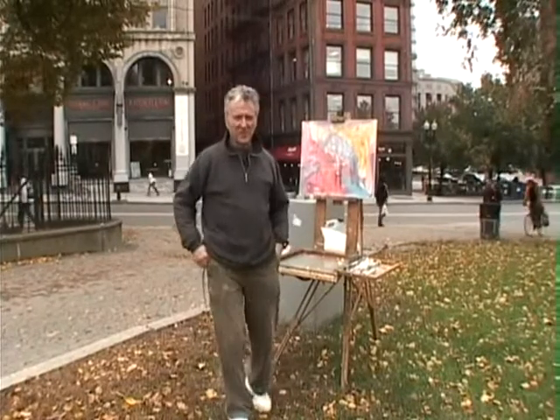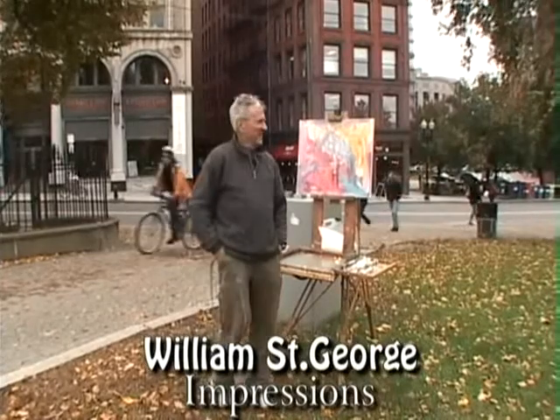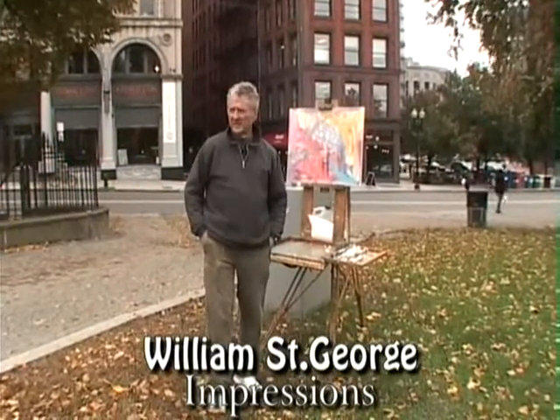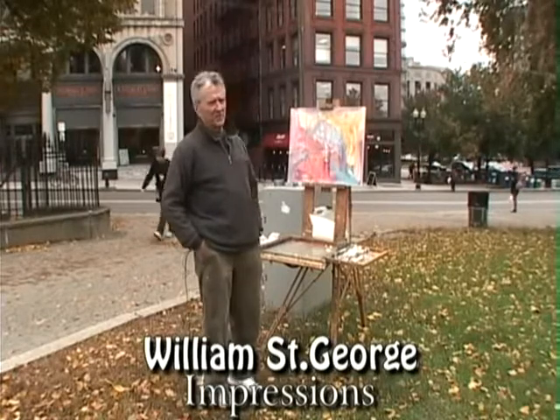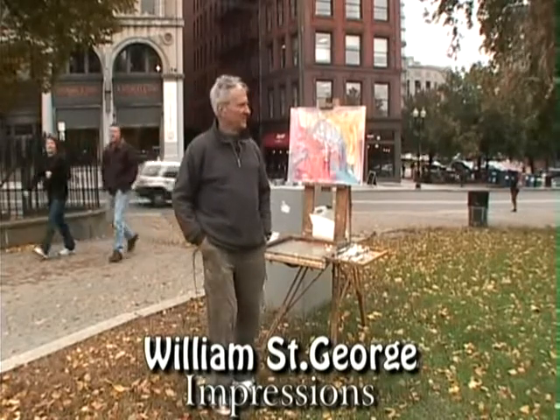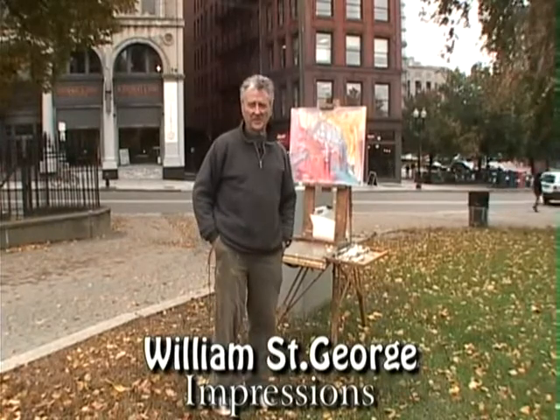Hello again, this is Bill St. George. Welcome to another impression show with Bob and myself at the corner of Boylston and Stewart Street at the junction between the Public Garden and the Boston Common.